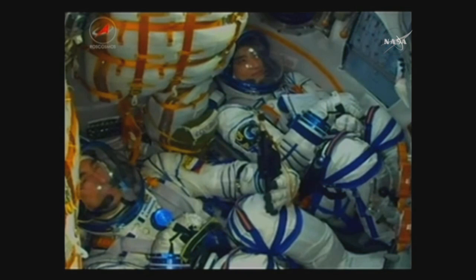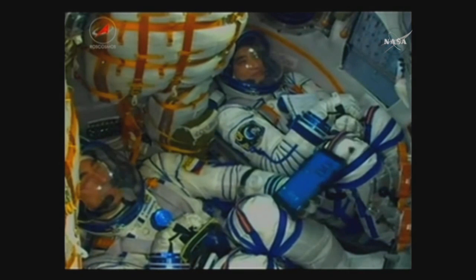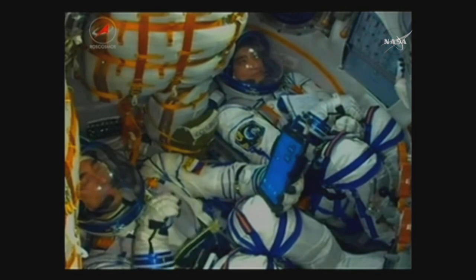A minute and a half into the day's flight — everything looking good on board the Soyuz. A view here of the crew inside the Soyuz looking at Anatoly Ivanishin and Takuya Onishi. Not seen here but sitting next to them is Kate Rubins.